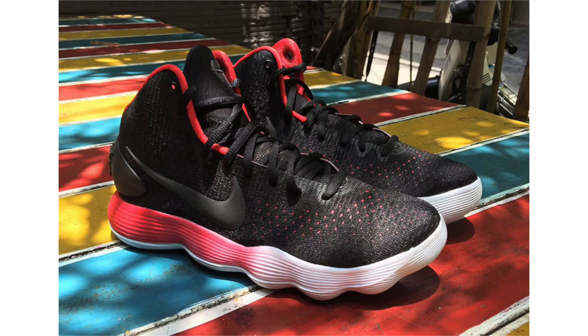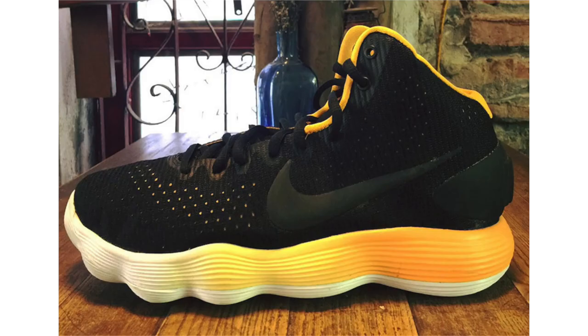The Nike Hyperdunk 2017 will release in another pack, unofficially being called the Gradient Midsoles pack. Two color options will be available, both featuring predominant black across the uppers — one accented with red on the midsole, the other with yellow — each gradually gradating to white. No release information yet, but these are expected to drop during August or September.